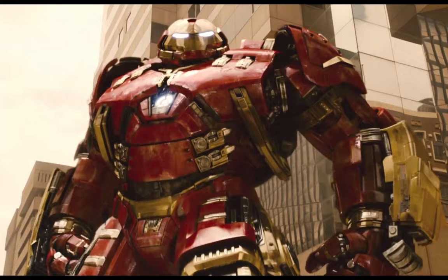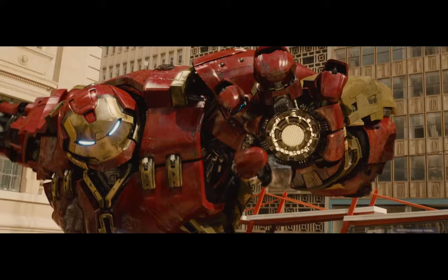Now, before I reveal my number one, I do want to make a few honorable mentions. The first one being the Hulkbuster suit from Age of Ultron, because we've seen the Hulkbuster suit in comics before. I just loved their interpretation of it because it's so accurate to the comics while at the same time being their own interpretation — they're keeping the meat of the Hulkbuster suit while adding a modern look that fits more into the Iron Man they've created.